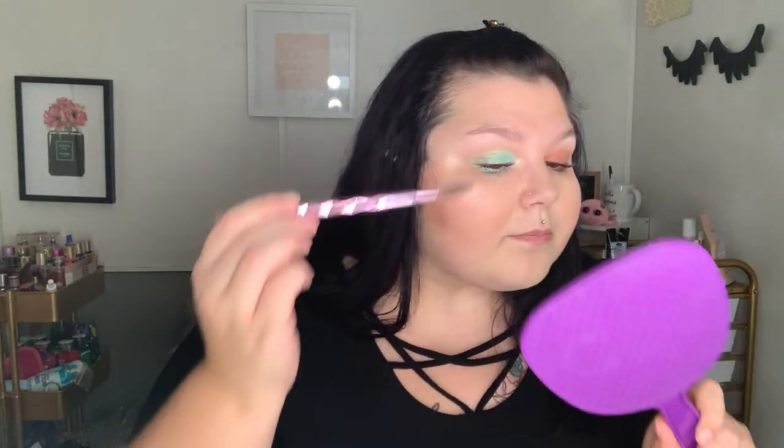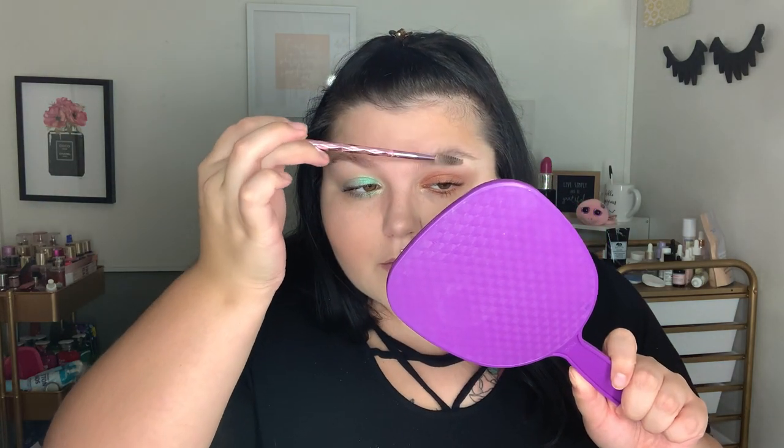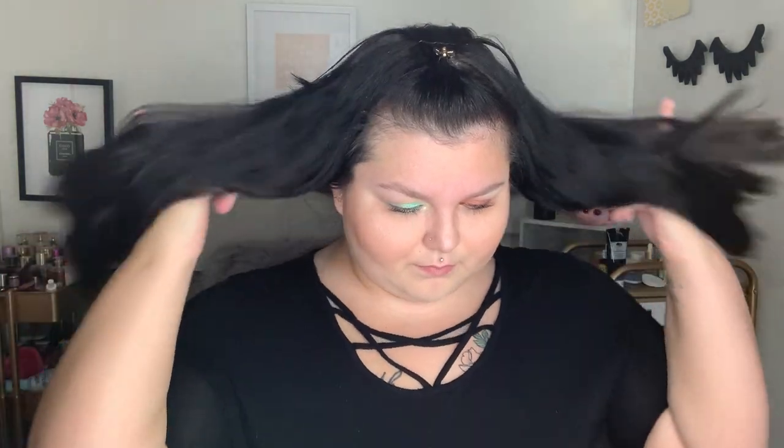We'll use a Wet n Wild highlighter — we'll use this one on the bottom. My brows I'm just gonna put in place a little bit, not really gonna do anything with them. To set everything in, we will use the Make It Dewy by Milani. Alright — finished face, now onto the lip glosses.